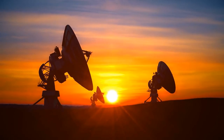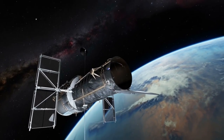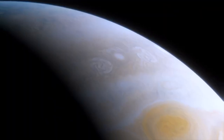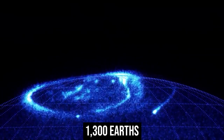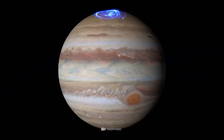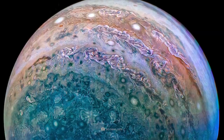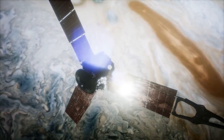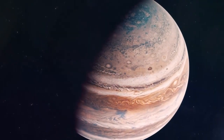The NASA Juno spacecraft has been studying Jupiter and its moons since 2016. NASA estimates that Jupiter is more than twice as massive as all the other planets combined, and its enormous size could accommodate more than 1,300 Earths. Because it was created from gas leftover from the birth of the sun, Jupiter was likely the first planet to form in the solar system. NASA claims that if the planet had been around 80 times more massive during its formation, it would have evolved into a star in its own right.